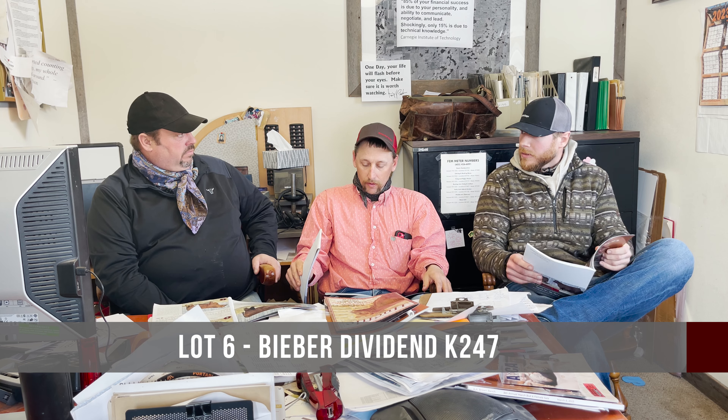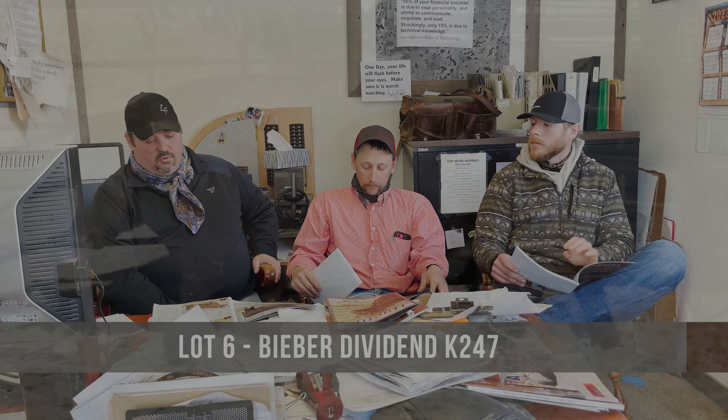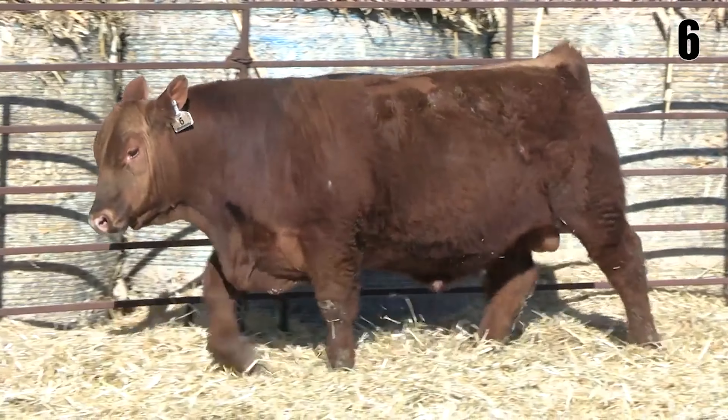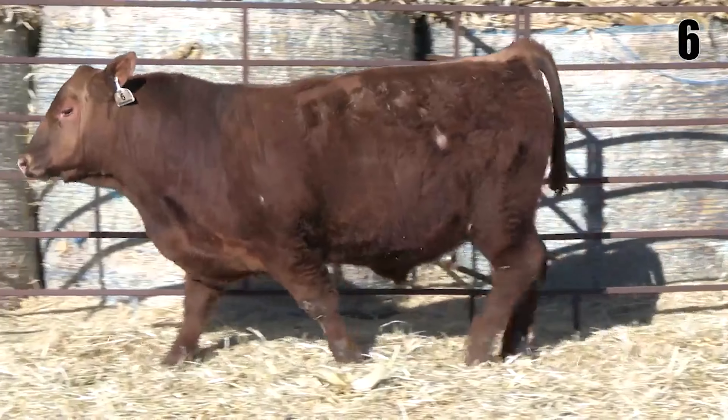We're going to move on to lot six. This is out of the 204E cow, which is the grand dam of the lot one bull. These Dividends did a phenomenal job.